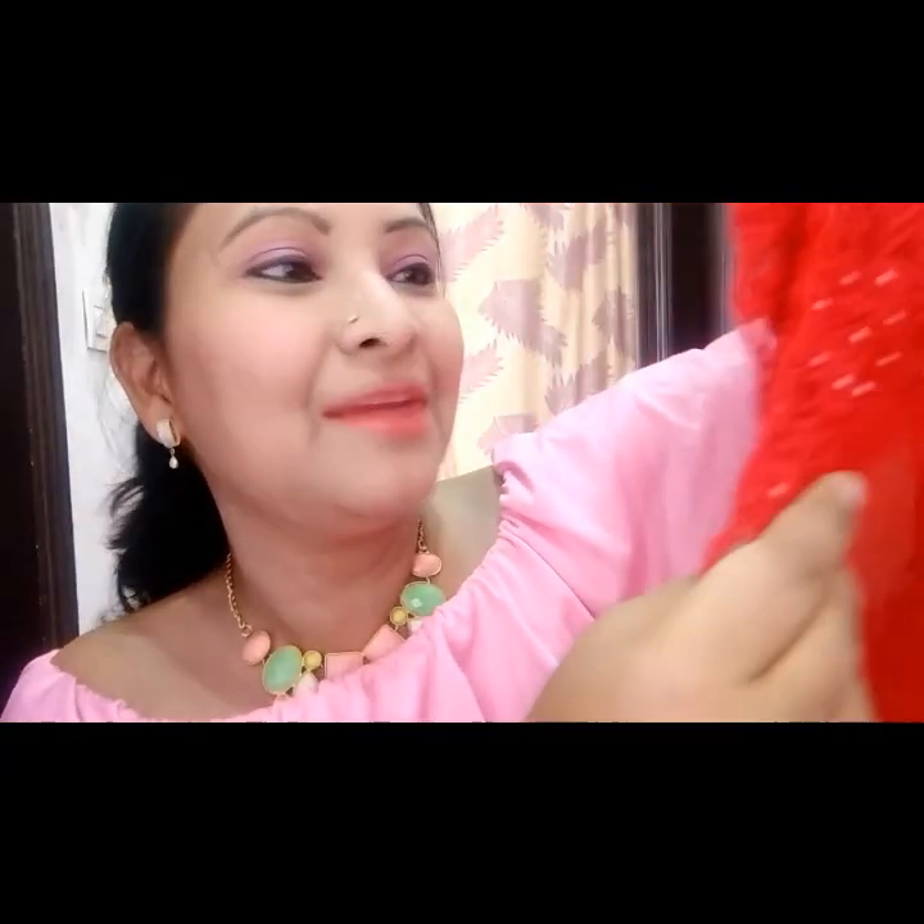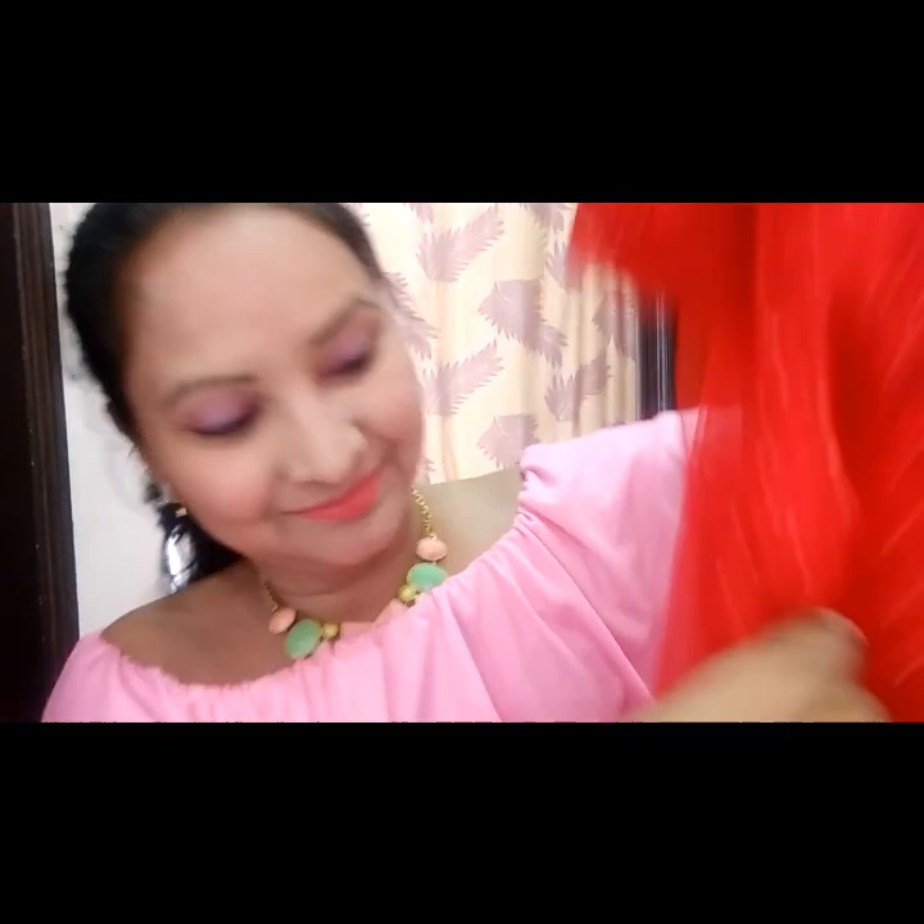These are the borders of the sari. Let me show you the USP — this border is the USP of this sari. It's so beautiful and embroidered, and these pearl embellishments make it very beautiful. This here is the pallu of the sari.